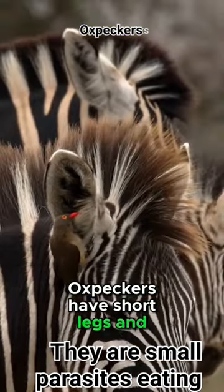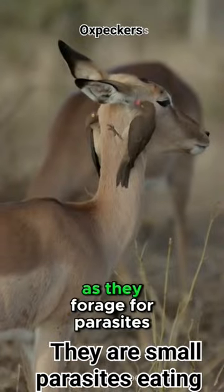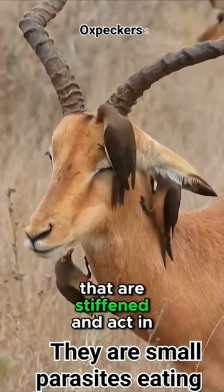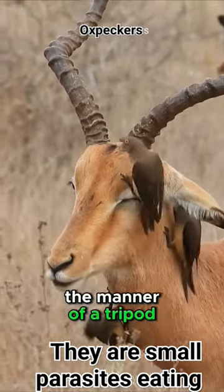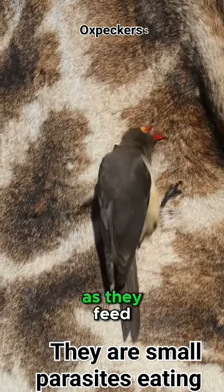Oxpeckers have short legs and very sharp claws, which help the birds cling to the fur of an animal as they forage for parasites. They also have specially adapted tail feathers that are stiffened and act in the manner of a tripod to help prop the bird up against the bodies of their hosts as they feed.